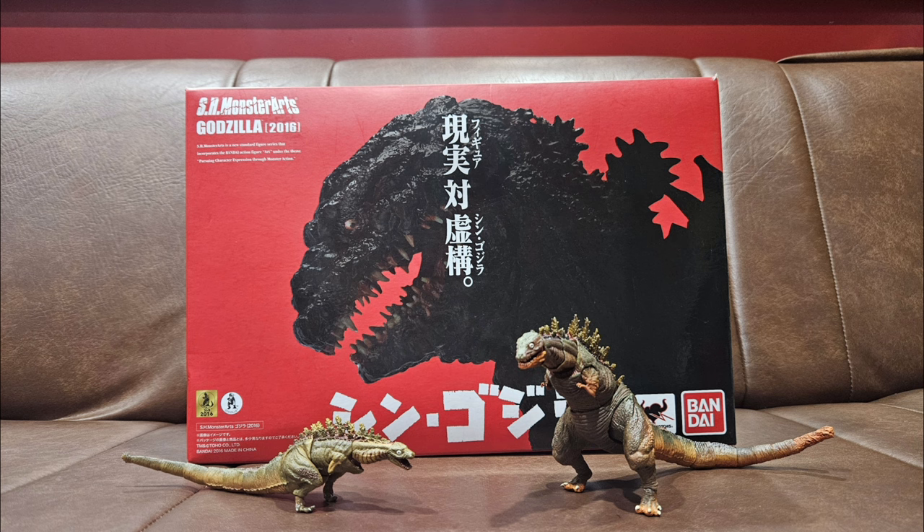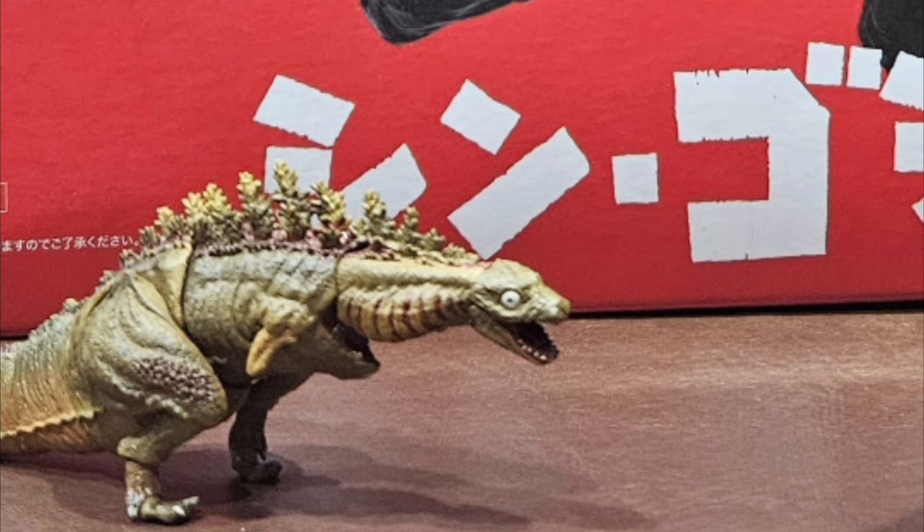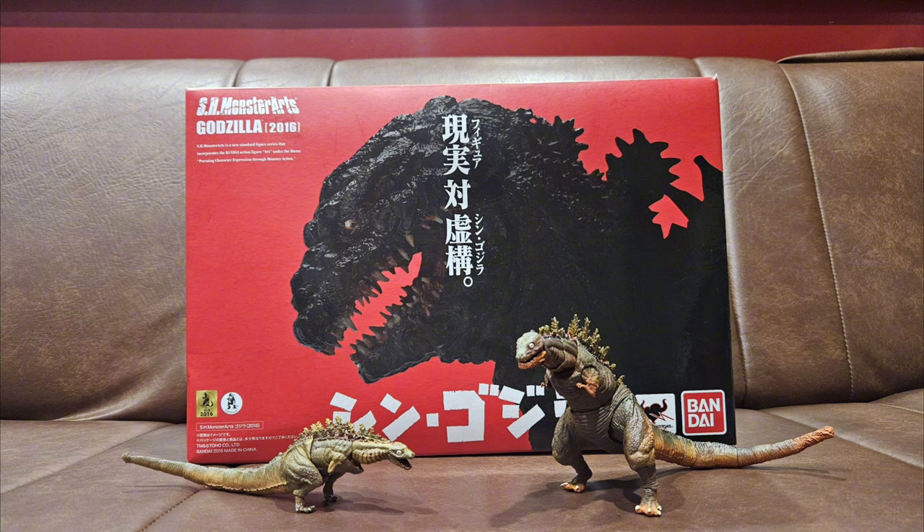We begin with the SH Monster Arts Godzillas, which are actually my first SH Monster Arts figures. These things are known to be overpriced, so I wanted my first time to be special. I'm very fortunate to have found three of these for a fair enough price.